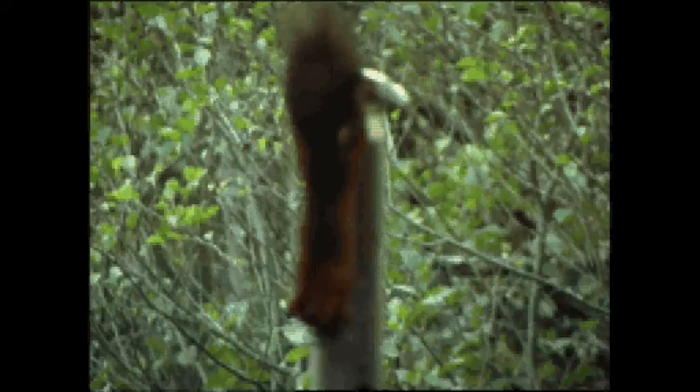Red squirrel conservation is very underfunded. We rely on money from the Wildlife Trust, from government organisations such as Natural England, and charities such as the National Trust. There's no actual dedicated pot for red squirrel conservation and we're always having to fund small projects to try to get the money that we need.